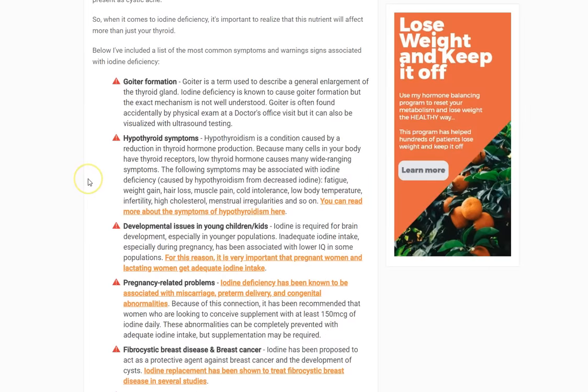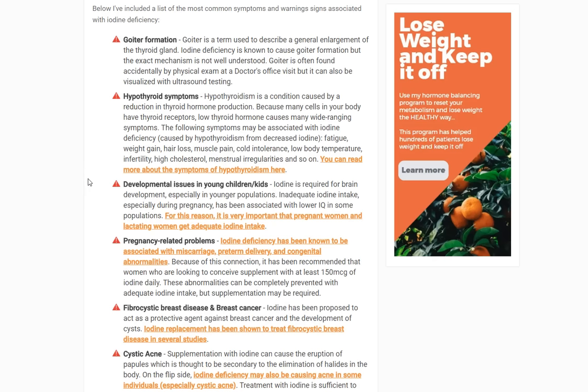One symptom is goiter formation — a generally non-specific term meaning the thyroid gland is enlarging. One of the causes is iodine deficiency. The good news is that if you give somebody with a goiter caused by iodine deficiency just iodine, the goiter completely goes away. It's probably a protective mechanism where the body, struggling to produce thyroid hormone, enlarges to try to increase its capacity — but if you're iodine deficient, you still can't produce it.